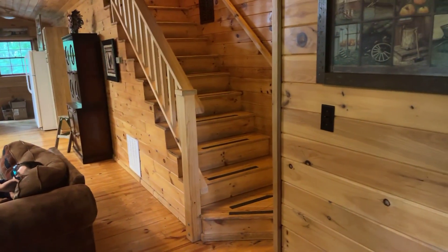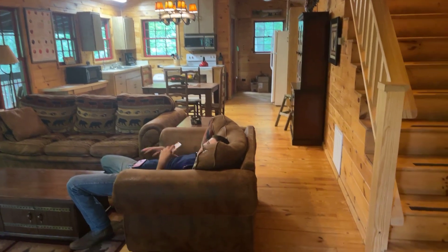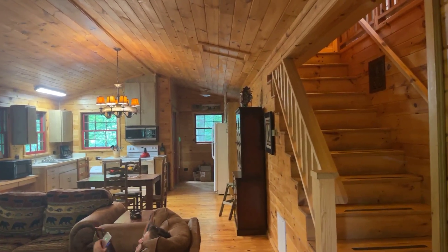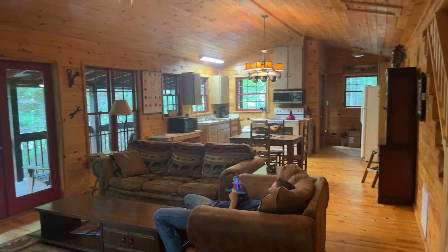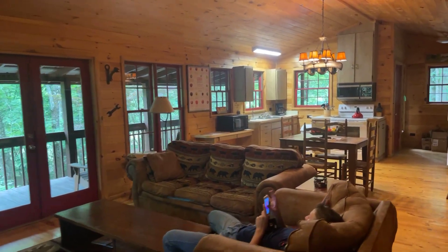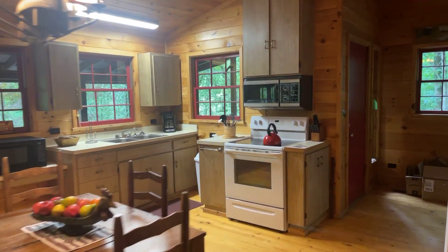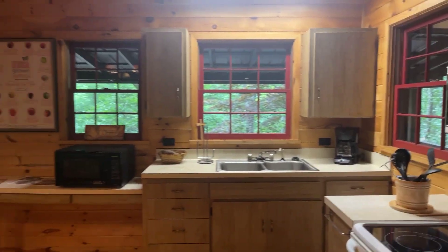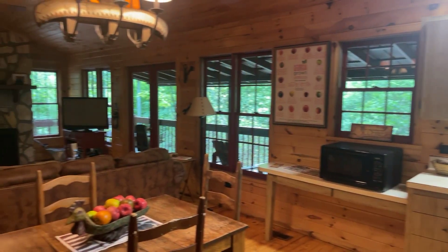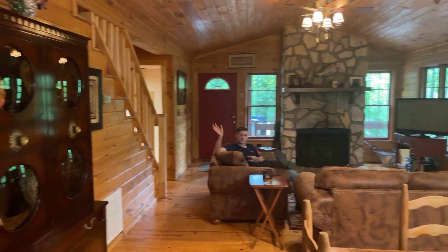There aren't any bedrooms on the main floor, but there is a bathroom. The bedrooms are upstairs, but this is all open — it's kind of like a hunter's cabin, with a small kitchen. The kitchen would not be ideal for major entertaining or holiday cooking, but it wouldn't be hard to update. Special remarks on the MLS note that the seller will contribute some money towards a kitchen update.